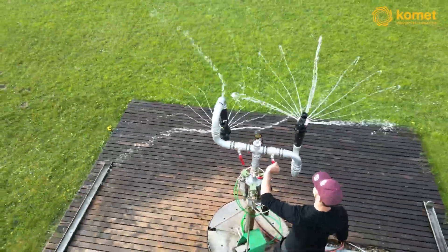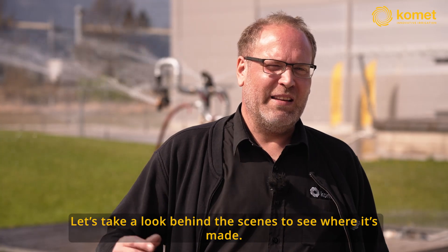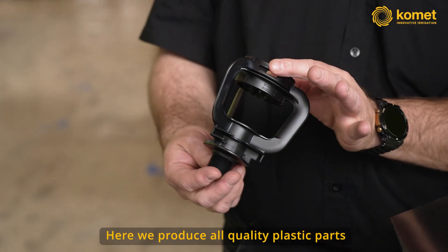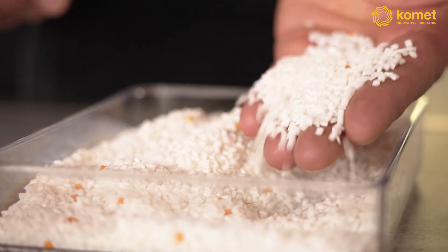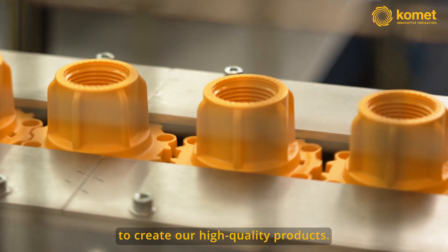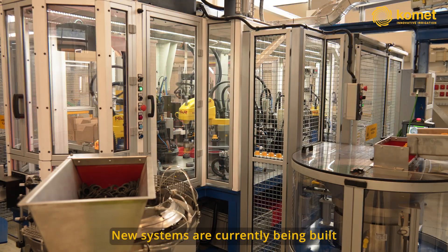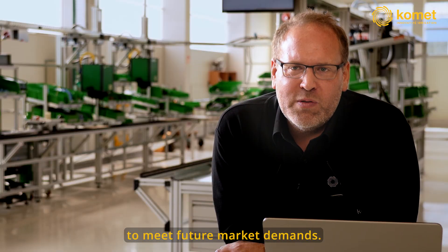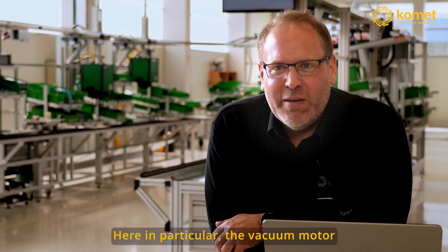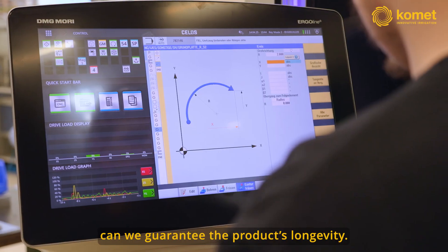This is our new product, the KPW. We have seen it in the test field. Let's now take a look behind the scenes where it is produced. We are here in the plastics injection molding department, where all plastic parts needed for our sprinklers are produced. We use only high-tech materials with glass fiber, UV protection, and various additives to produce our high-quality products. Comet has always placed a very high value on automation and invested in it. New systems are currently being installed that are even more powerful to meet future market demands. Here specifically, the vacuum motor for the Wave is being milled — a precision part with very tight tolerances. Only with this accuracy and precision can we guarantee the product's service life.